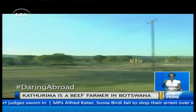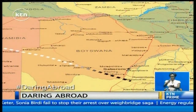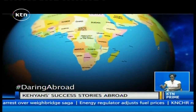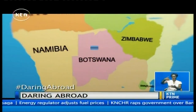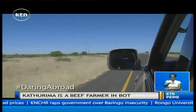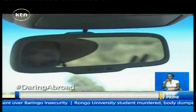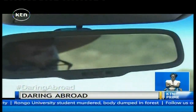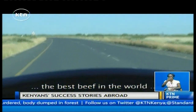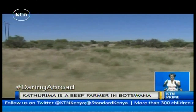We are driving on the Trans-Kalahari Highway that runs across the southern section of Botswana. It links South Africa, Botswana and Namibia, thus opening up trade and tourist routes in the southern region. We are headed to Willie Kathurima's ranch. This country is renowned for the best beef in the world — it's organic. This highway divides Kathurima's ranch into two.